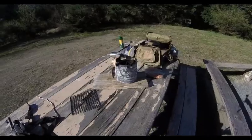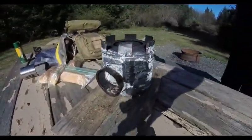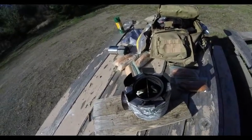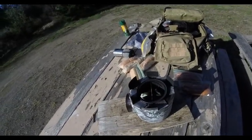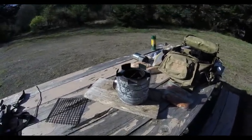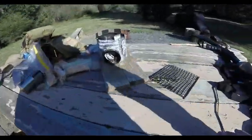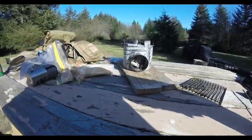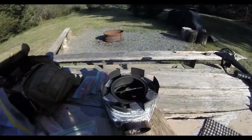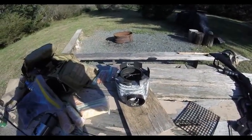I turned it around to face the wind so the wind was going in — that seems to be going good. The briquettes have definitely taken off; now it's just a matter of waiting. Those are all ready — probably another 5 or 6 minutes and I'll be ready to cook my smokies.